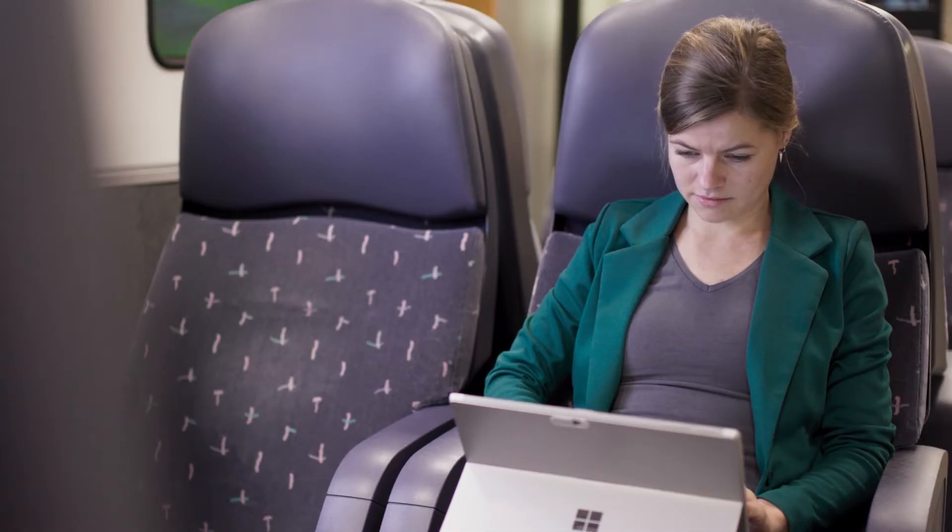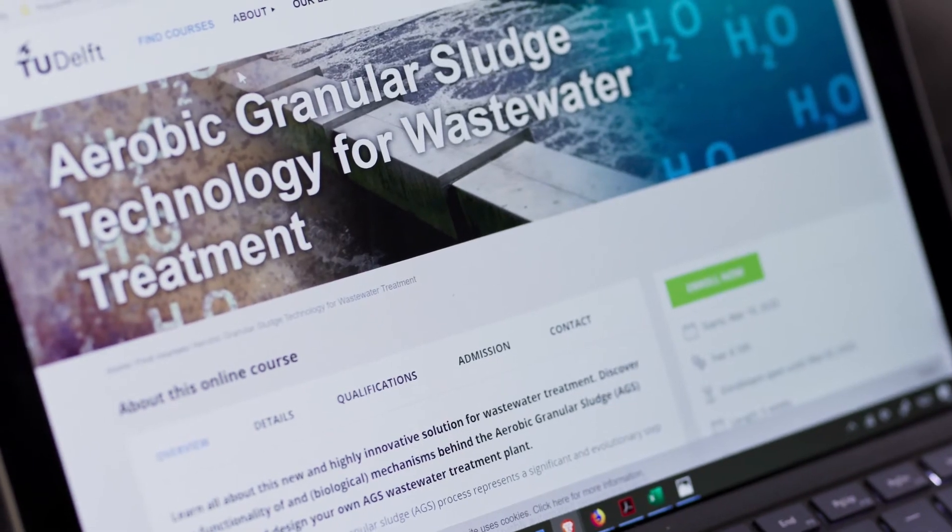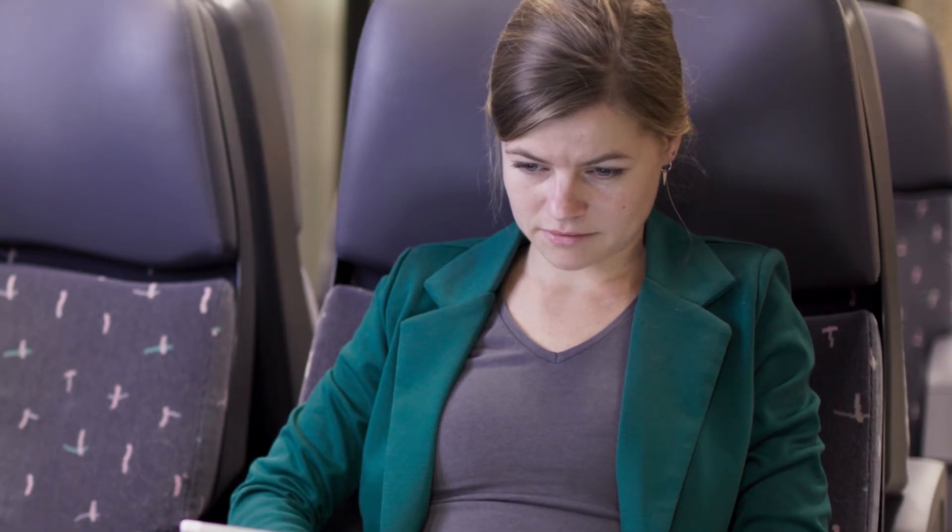The course is 100% online — study at the time and place that suits you. Sign up now.